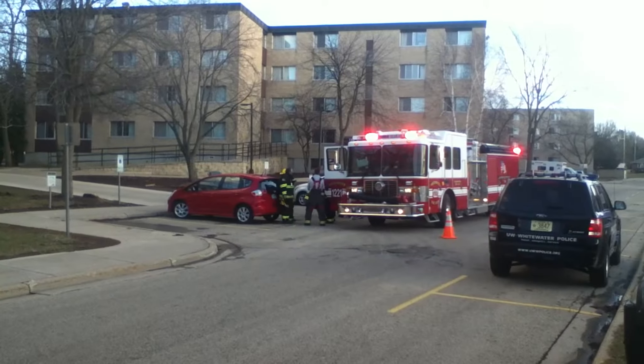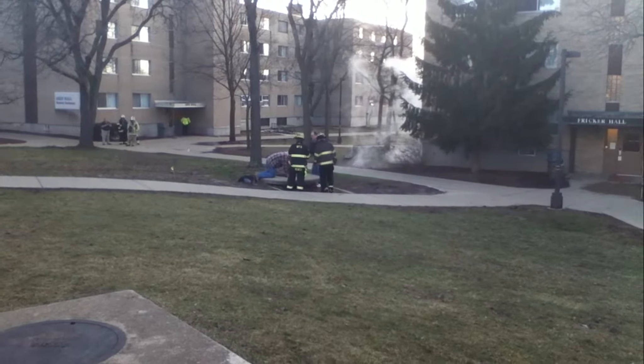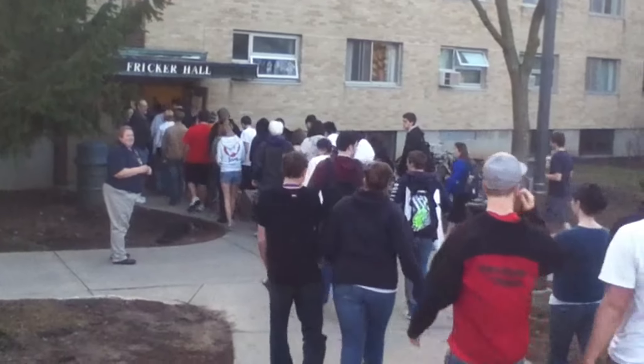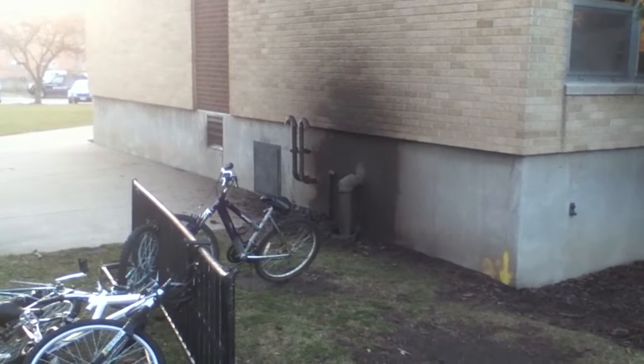So the broken valve was really a safety device, and it's a good thing it worked. At about 6:30, utility workers shut off the steam intake to Fricker Hall, and residents were allowed back into the building more than an hour after being evacuated. For UWW-TV News, I'm Kyle Johns.